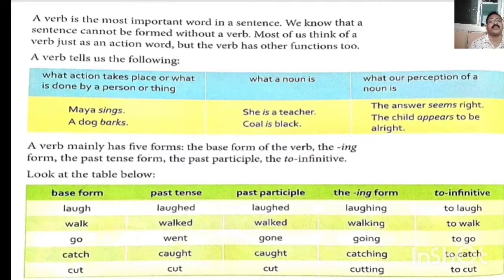Go — present form; went — past form; gone — past participle form; going — -ing form (present continuous); and to go — infinitive. Catch — present form; caught — past participle form; catching — -ing form, present continuous tense; and to catch — infinitive form.